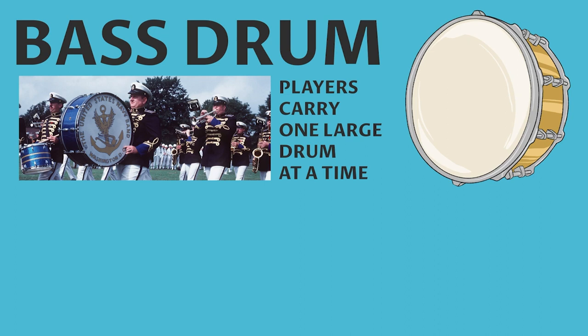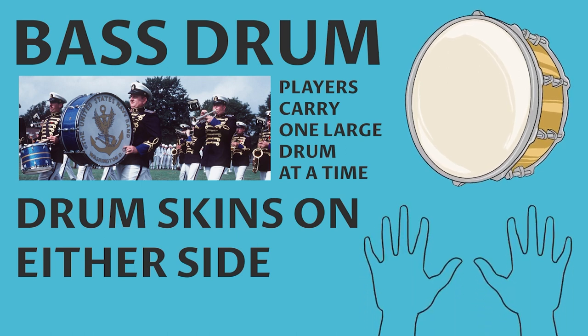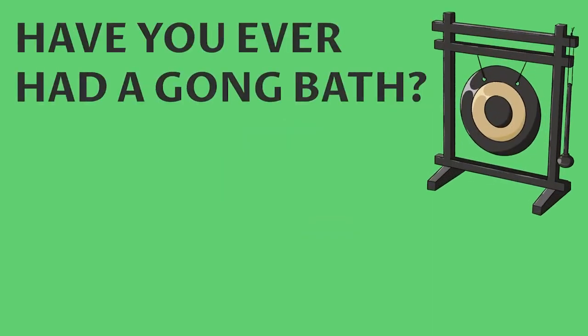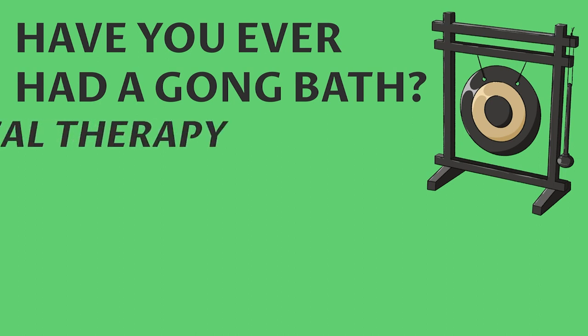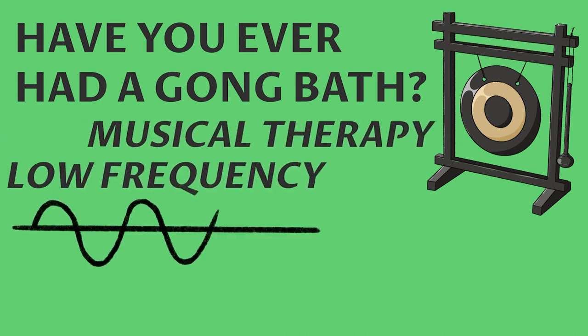Number eight: let's single out the bass drum by looking at American-style marching bands, where players tend to carry one large drum at a time. In a marching band, the bass drum is normally carried sideways with drum skins on either side, using double-handed striking.